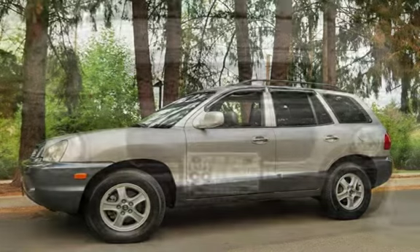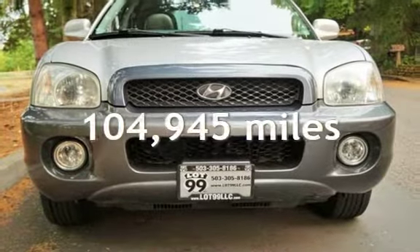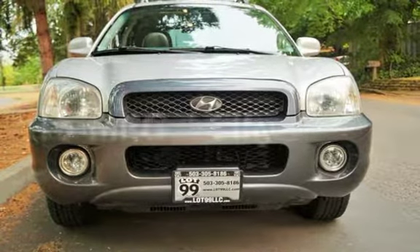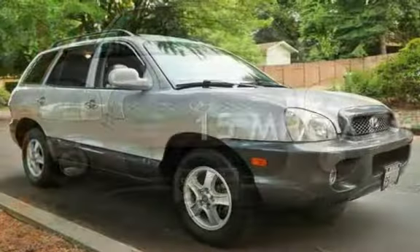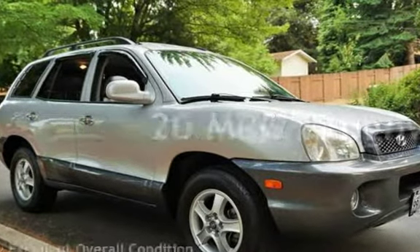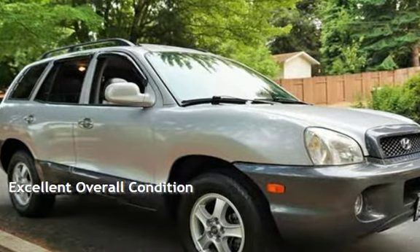This Hyundai has less than 105,000 miles on the odometer. Estimated fuel economy for this vehicle is 15 miles per gallon in the city and 20 miles per gallon on the highway. This vehicle is in excellent overall condition.